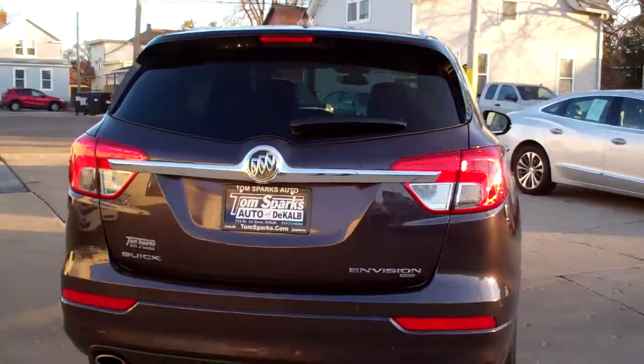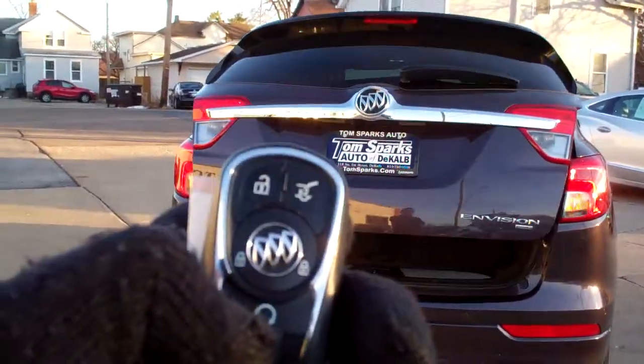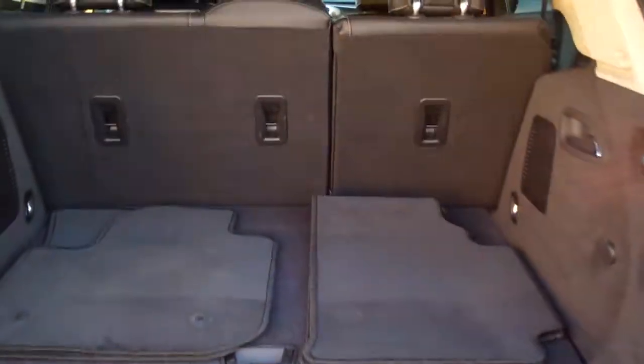Backup camera along with backup assist. Power lift gate. Keyless entry into the car and remote start. Look at all this room you got back here. Floor mats.